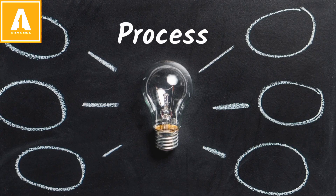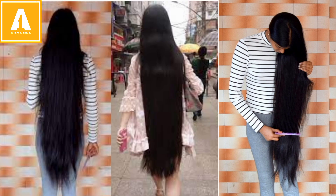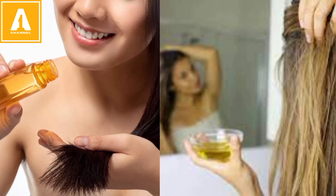We all know that hair growth is not such a process that in the morning we will apply something and reach our knees to the shoulder, but we can increase our hair growth. The important thing is that we keep our hair care and nourishment.